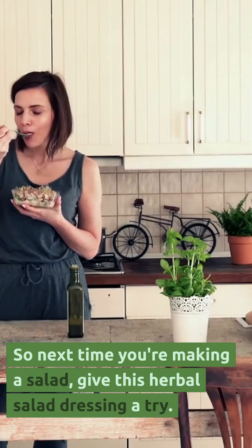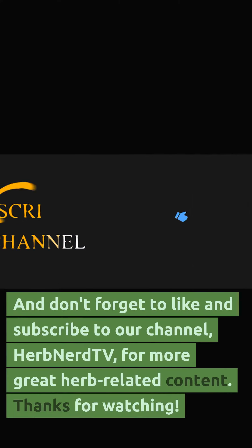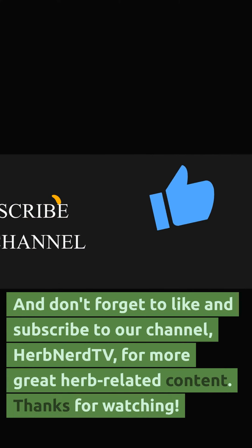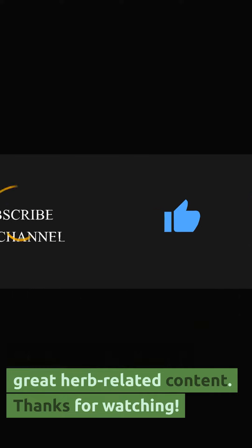So next time you're making a salad, give this herbal salad dressing a try. Don't forget to like and subscribe to our channel Herb Nerd TV for more great herb-related content. Thanks for watching!